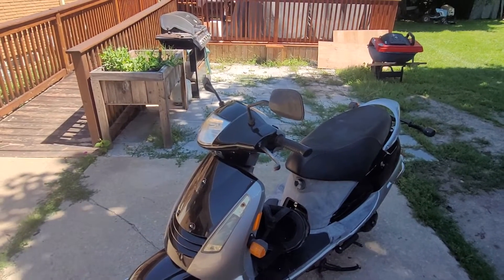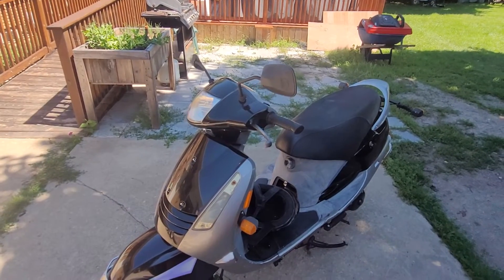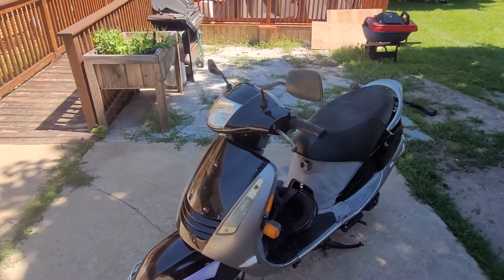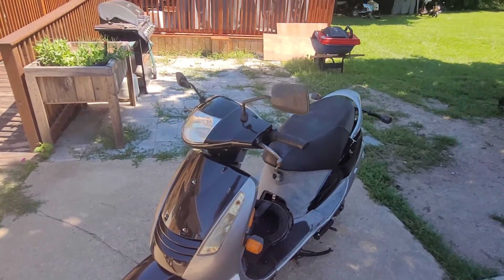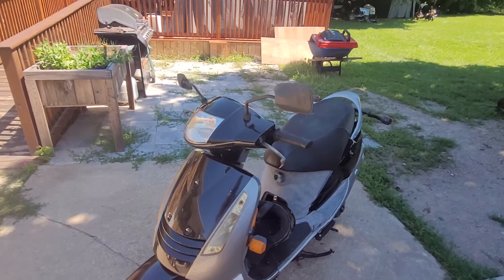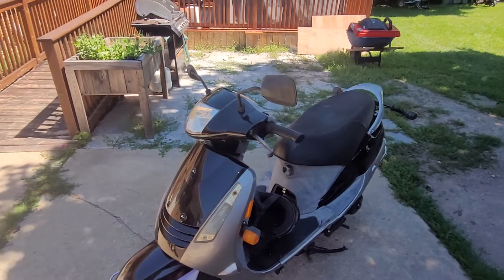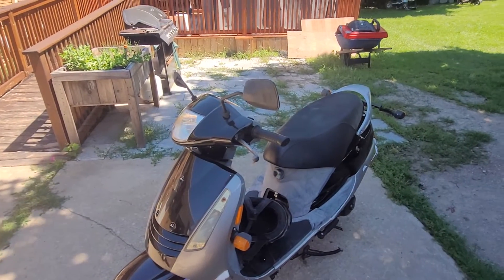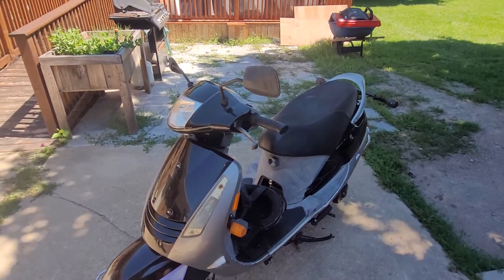As for the parts bike, I think it will run — it needs a CDI box, but I think that's pretty much it. If I end up selling privately through Facebook Marketplace or Kijiji, I will be keeping the parts bike and will potentially try to get it going in the future. I need to take a look at the CDI box on this one so I know what I'll need to get for the other bike.